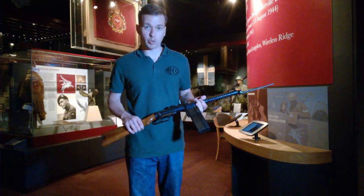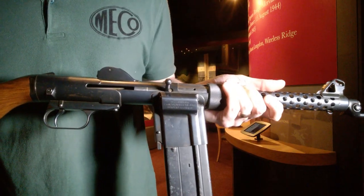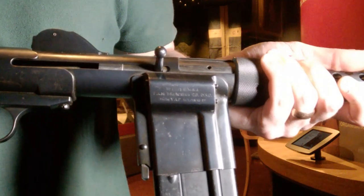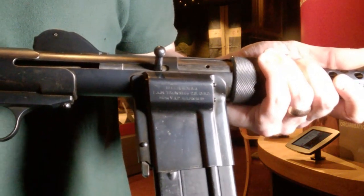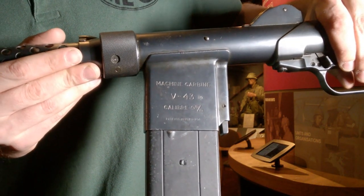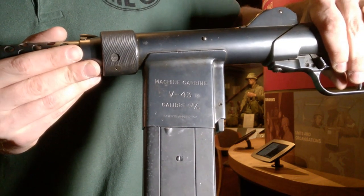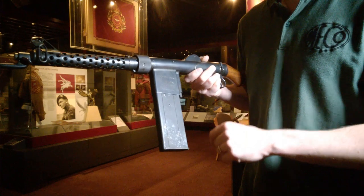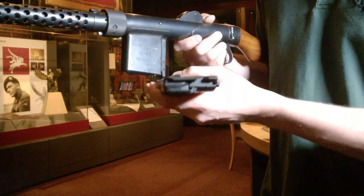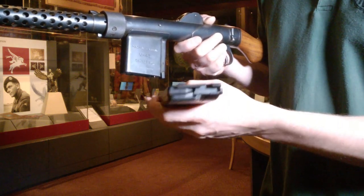Looking at some details in close-up: you can see the stamping on the magazine well on the right-hand side of the weapon, and the designation and calibre on the left-hand side. Here is the magazine itself — you can see the double-stack design, one stack in front of the other. A very unusual design.